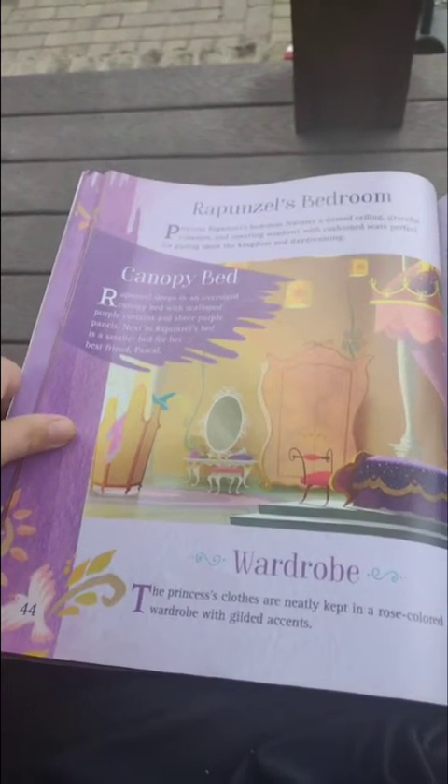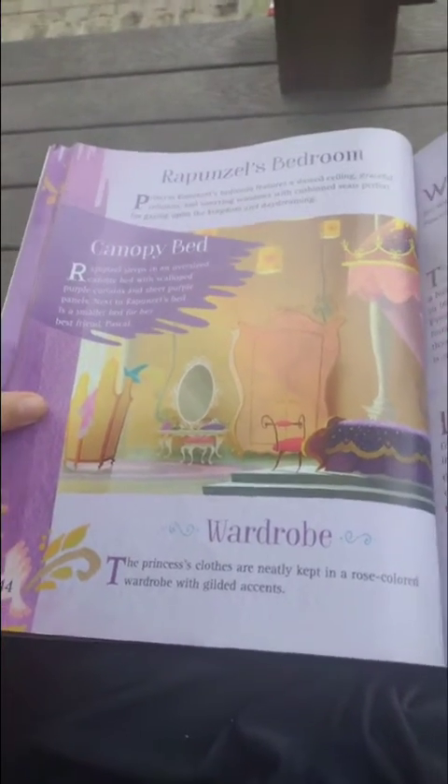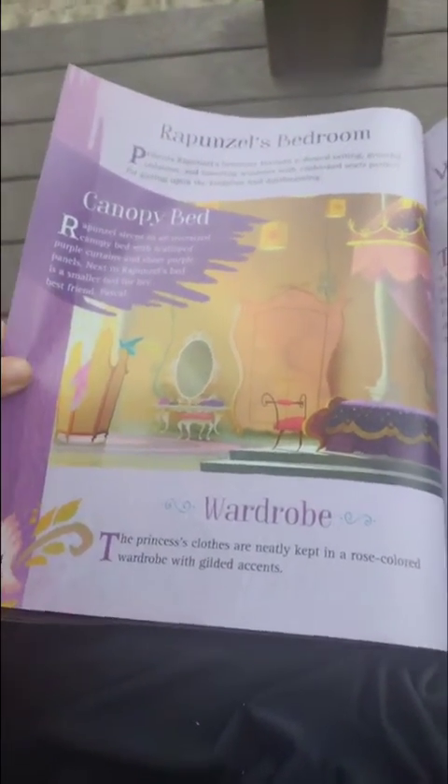Next to Rapunzel's bed is a smaller bed for her best friend, Pascal. What a pal.